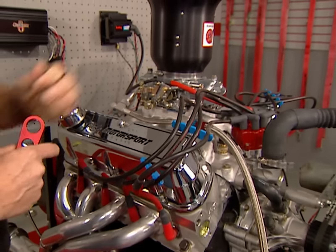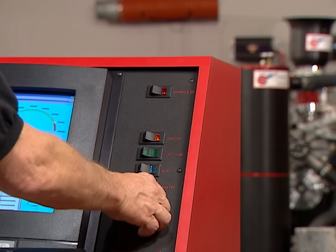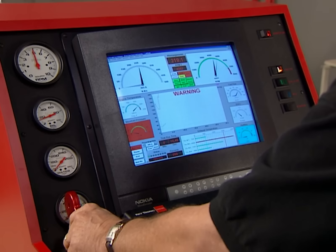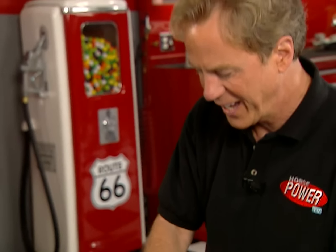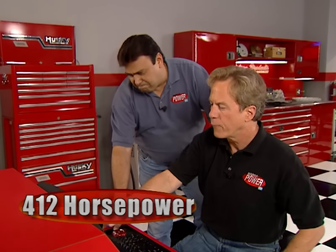Now we're ready to see if this bad blue oval can exterminate the mouse's numbers. Windsor's rated at 385 and we made 412 — that's better than expected. That was a great run. You did come up a little bit short compared to that small-block Chevy, but both of these crate engines are winners in our book. How do you like our new toy? I can't believe all the information we get out of this thing.